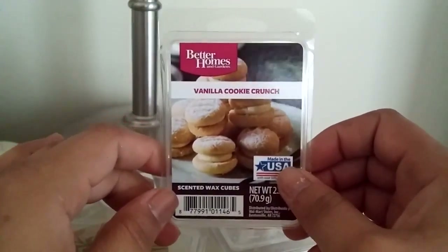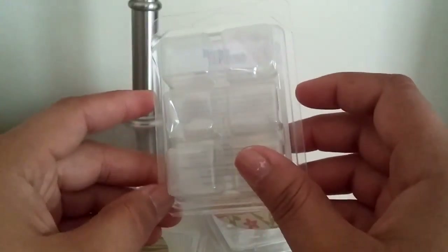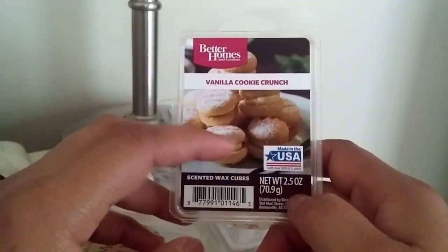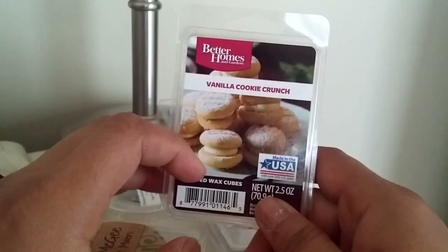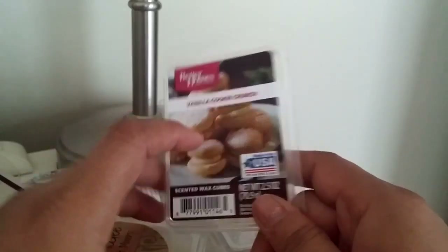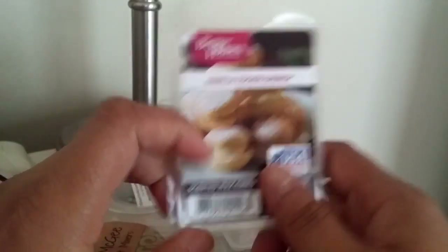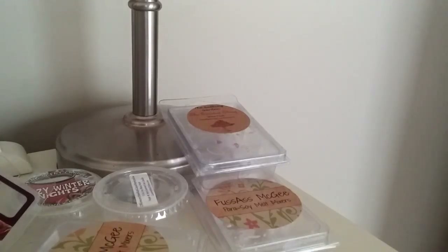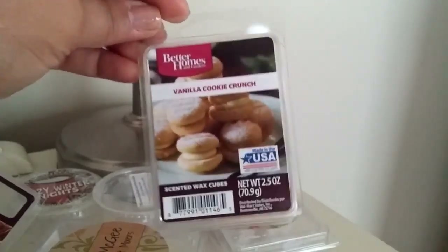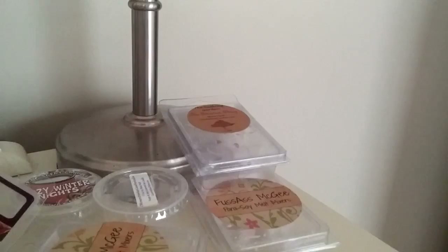Next up, Vanilla Cookie Crunch — obviously a staple for everyone. I had a little six-pack that I worked through and I still have a big value pack I'm working through, but I'll probably pick up another one. This one is just great for blending. You can blend it with literally anything and it smells so good on its own too. It smells good blended with anything. It's just that buttery sugar cookie — truly what it says. It's not too strong, doesn't smell artificial, just like fresh-out-of-the-oven vanilla cookies. Great stuff. I hope they never get rid of it.